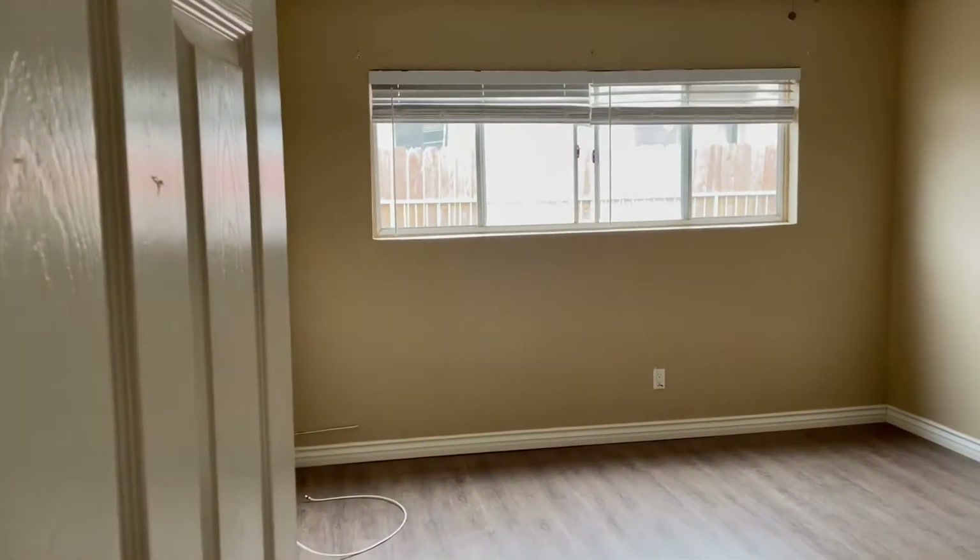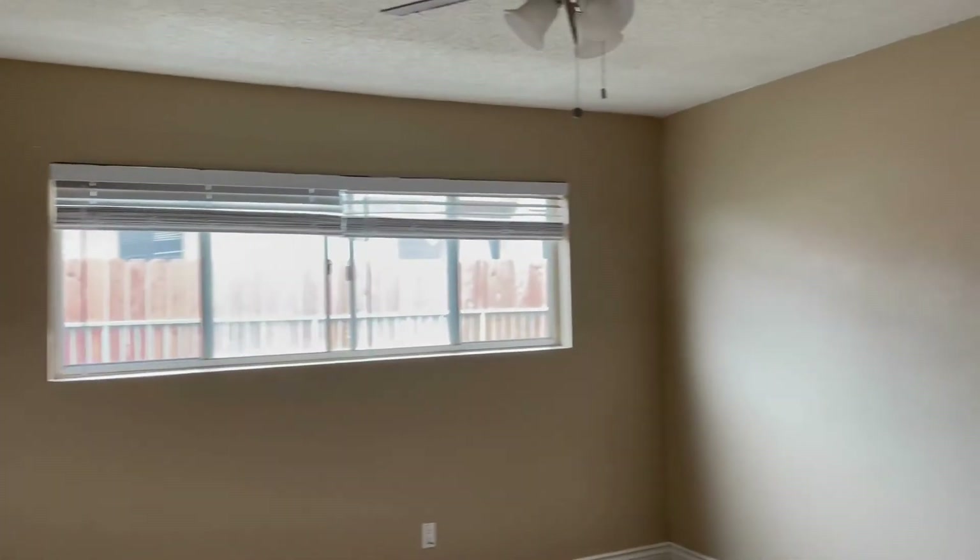Coming into the next bedroom, as you can see, we need paint. We need to fix the electrical outlets. I don't know what happened with them, but something did and we will fix them.